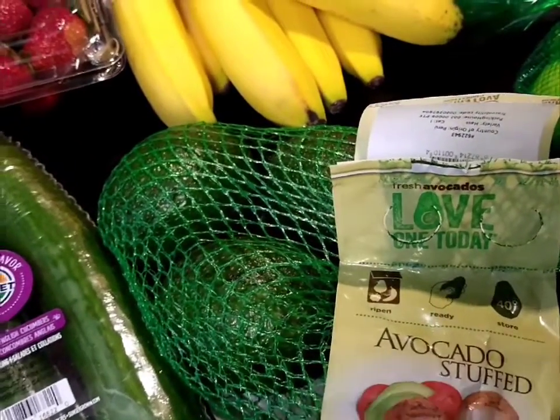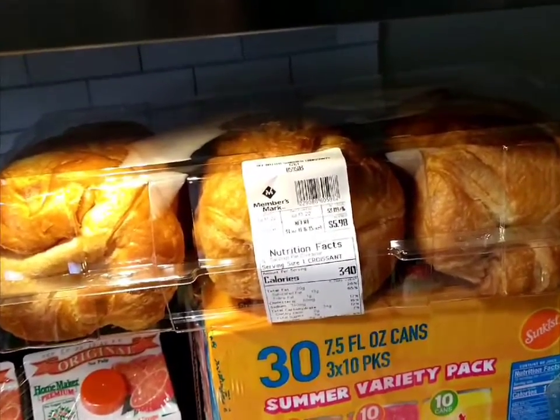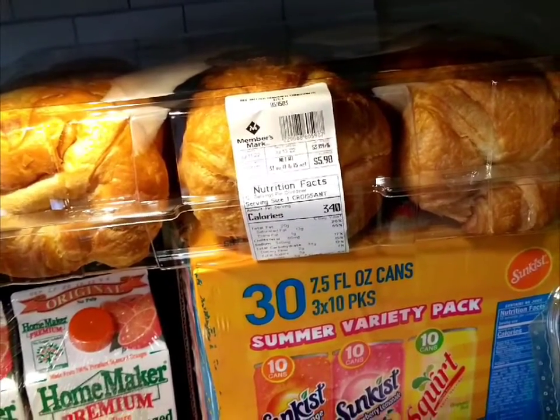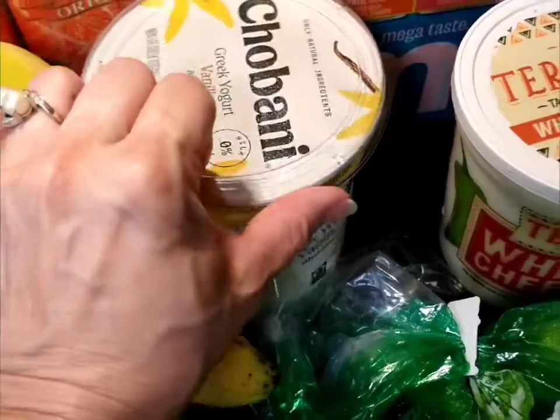Some organic bananas, some avocados. The avocados, instead of being like eight or nine dollars, were around six dollars. I put the items and prices down below in the description. I picked up the croissants — they had these and smaller ones — this is five dollars and 98 cents. And Chobani vanilla Greek yogurt, which I love.